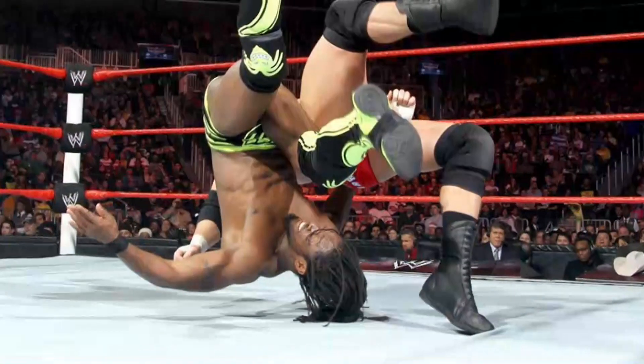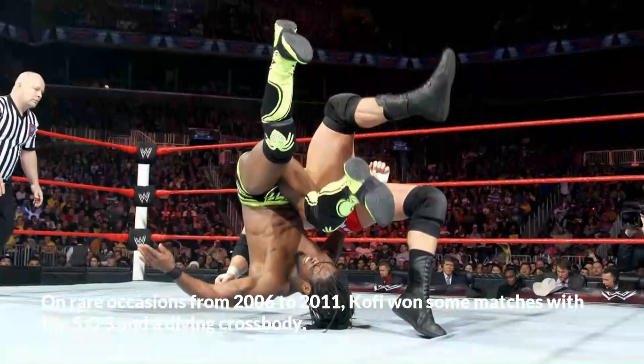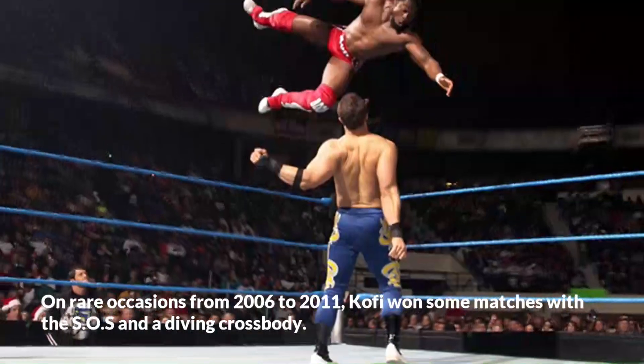On rare occasions from 2006 to 2011, Kofi won some matches with the SOS and a diving crossbody.